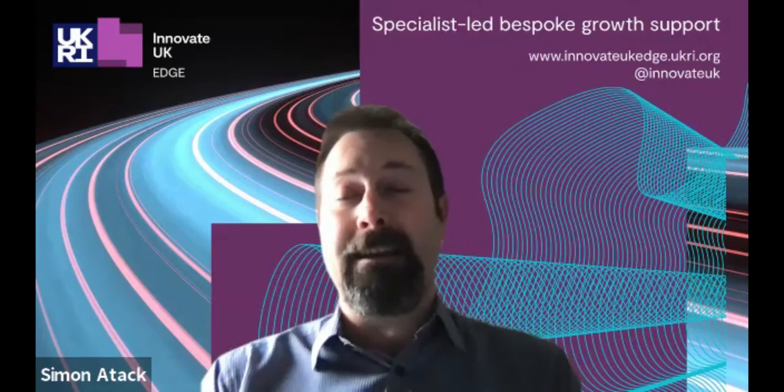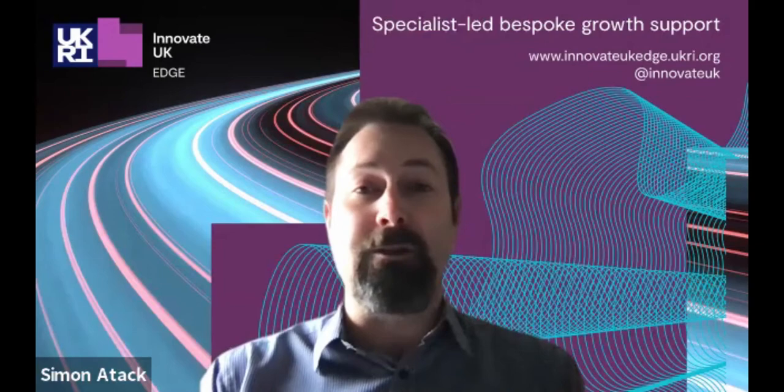The Innovation Project Canvas is a framework that Innovate UK Edge — the client-facing front of Innovate UK, the Department for Innovation — utilizes to help businesses prepare themselves for grant funding investment. But it is also an equally useful framework if you're looking for any type of funding: bank funding, loan funding, or whether you're looking for angel or VC investment funding as well.